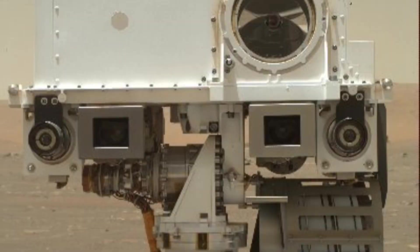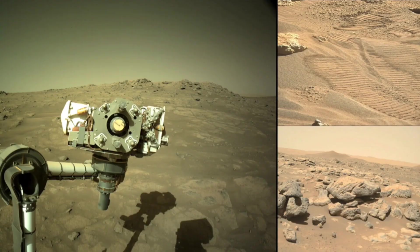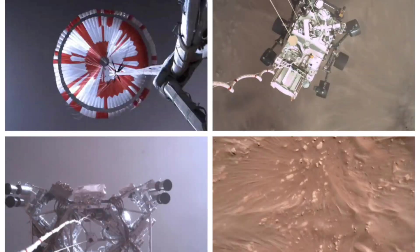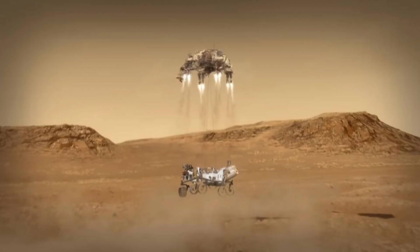Percy carries 7 primary instruments, 19 cameras, and 2 microphones. The main goal of the rover is to seek signs of ancient life and to collect rock samples for future missions that will bring those samples back to Earth. The rover is still active, and as of May 9, 2023, it had spent 788 Martian days on the red planet and collected 16 rock samples.